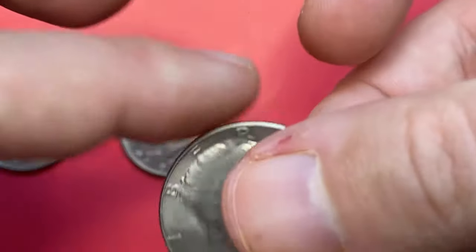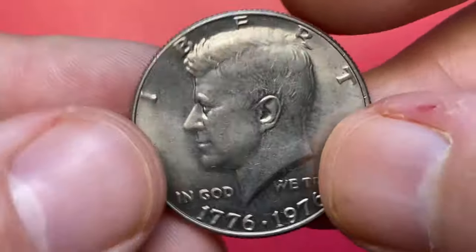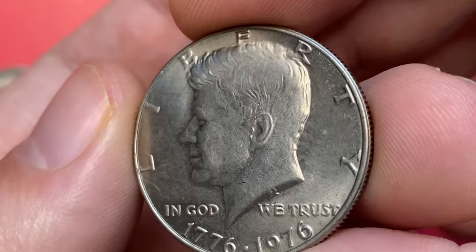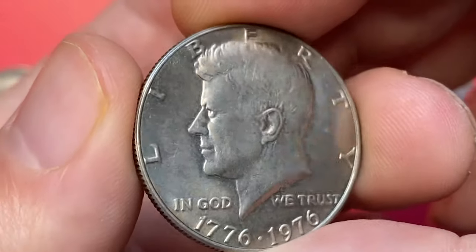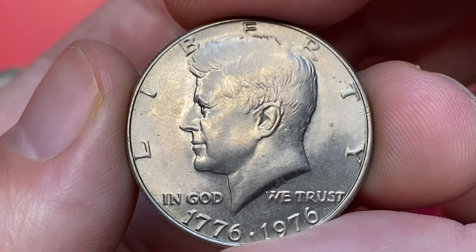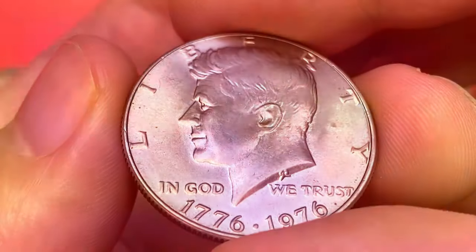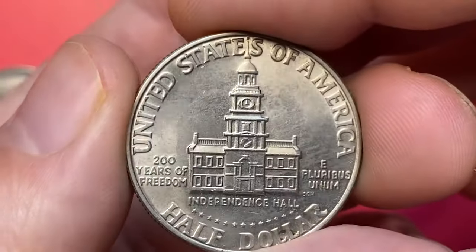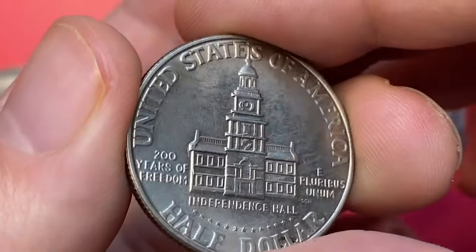Here is another uncirculated half dollar — the Bicentennial 50 cents minted in 1976. In 1976, the US Mint released a special version of the Kennedy half dollar to commemorate the 200th anniversary of the signing of the US Declaration of Independence. The reverse side has a different design, exhibiting Independence Hall of Philadelphia.